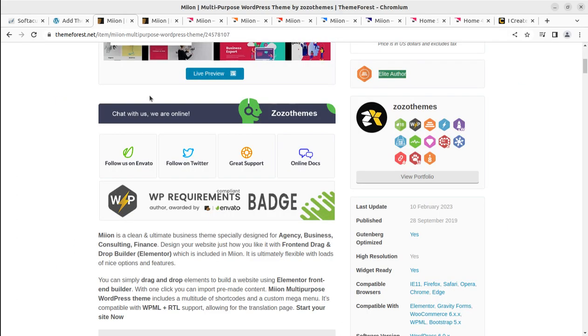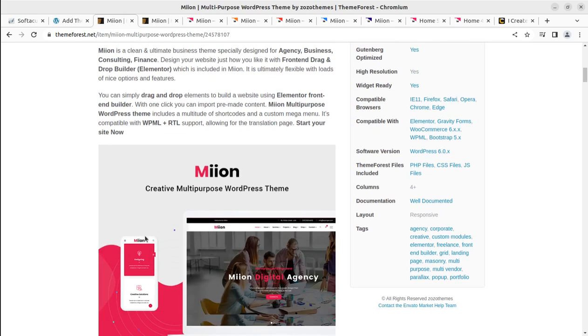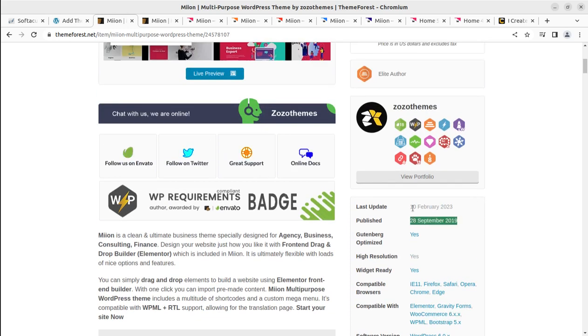Meon is a clean and ultimate business theme, especially designed for agency, business, consulting, and finance. It has the Elementor front-end builder — the most used page builder nowadays. It also supports multiple languages and RTL, so all purposes can be served. The theme is compatible with the latest browsers, Elementor, Gravity Forms, WooCommerce, Bootstrap 5, and it has been regularly updated since it came into existence in 2019.